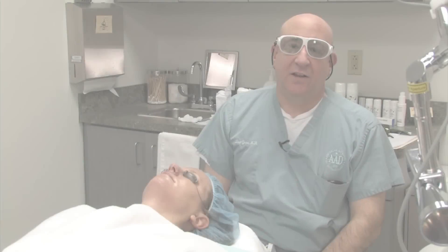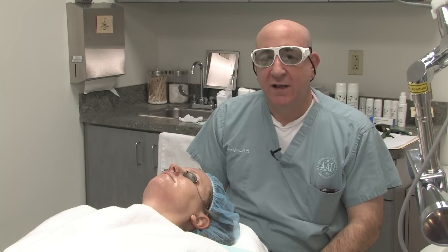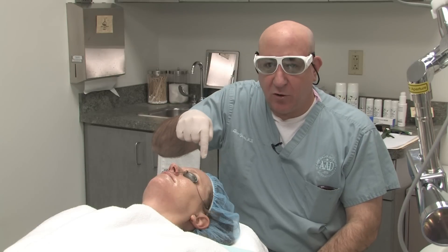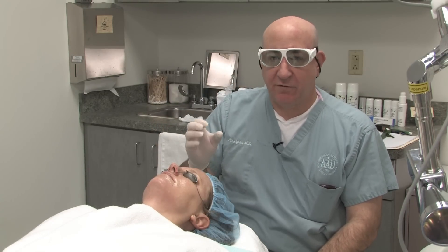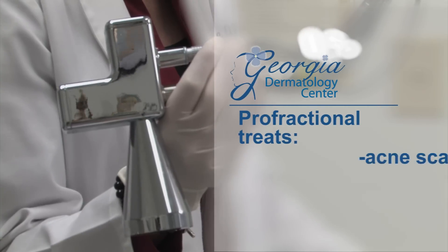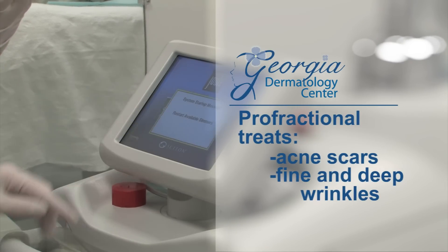This is our Cyton laser. The Cyton laser can be used to do two different treatments. The first treatment is something called profractional laser resurfacing. Profractional laser resurfacing drills tiny little holes into the skin — the word fractional means that we're only resurfacing a fraction of the skin's surface area. This is a treatment we use for treating acne scars and fine and deep wrinkles. It's an excellent way to tighten the skin and give it a young, refreshed appearance.